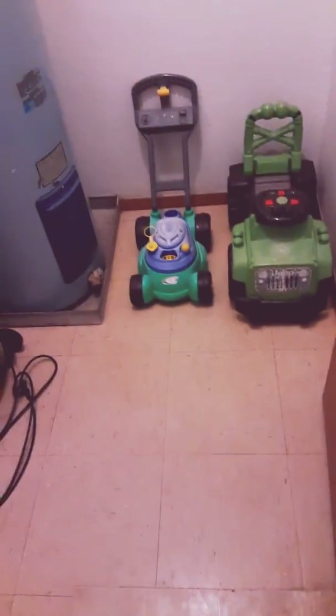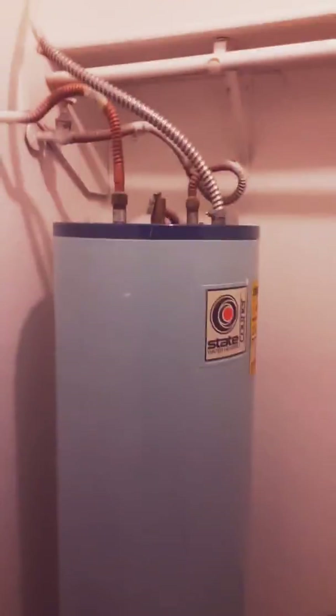This is the hot water heater closet, which I'm going to use for storage — I'll keep cleaning supplies and kids' outdoor toys in here, and maybe hang up some extra clothes. I love these apartments because they have really large hot water heater closets that you can use for storage.